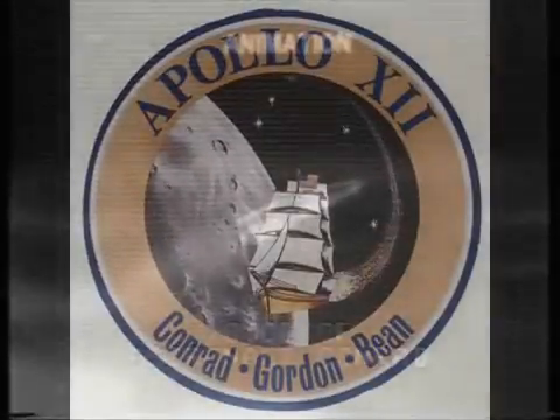Roger, 12. Apollo 12, Houston — level sense arm at 8 plus 37, cutoff at 9 plus 11. Okay, here come the ullage motors.